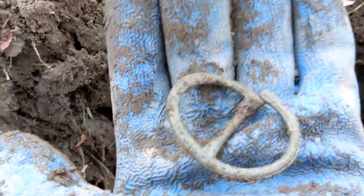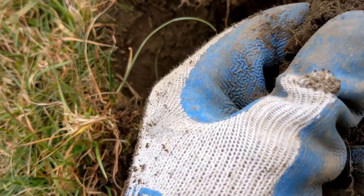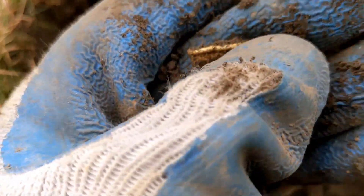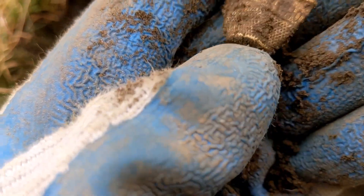Too bad it's a little bit broke, but very cool on this one. I'd say this thimble is silver — I could be wrong, but there's a thimble. We'll clean it up and find out later.